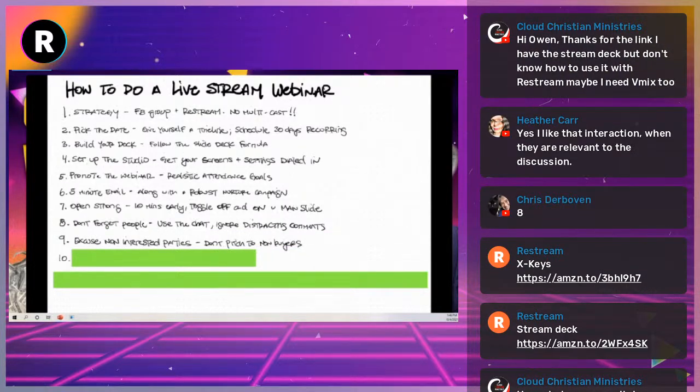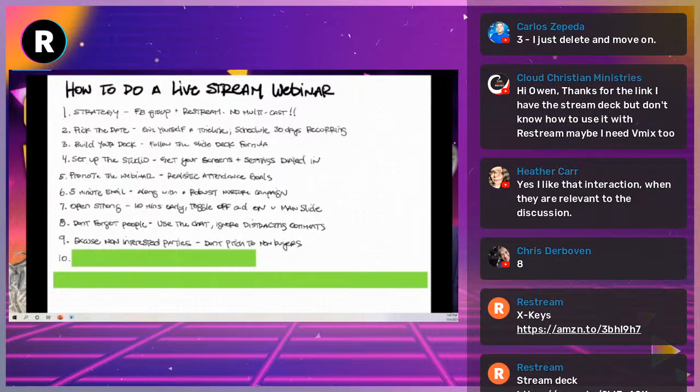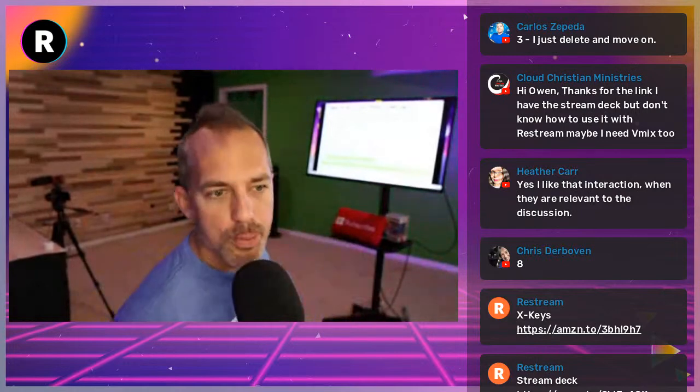Number nine: excuse non-interested parties. Never pitch to non-buyers.